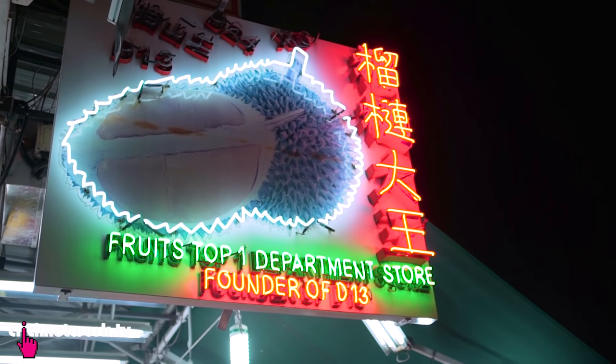Geylang is also famous for durian and there are so many durian stalls around, but my favourite one has to be Fruits Top 1 Department Store. I always come here for my durian fix and I'm never disappointed. If it's not good they'll take it back and give you another one until you're satisfied.